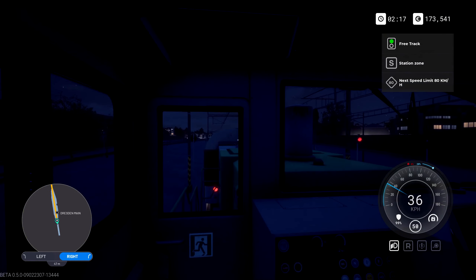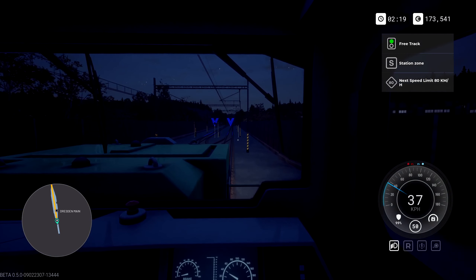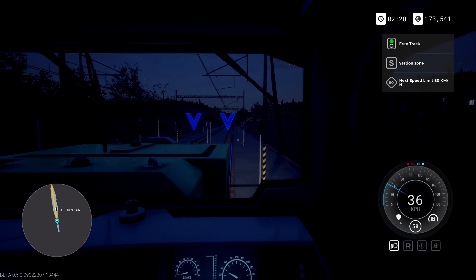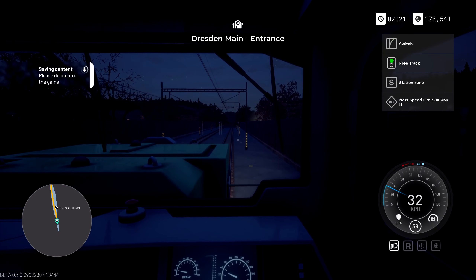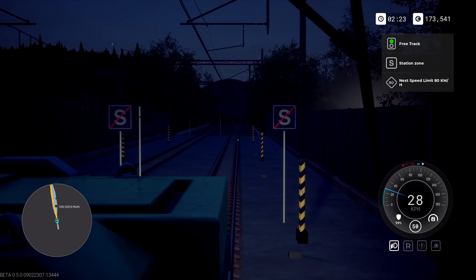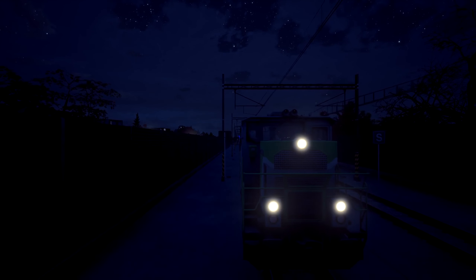The stations definitely need to be highlighted better — that would be nice. We don't want to leave the station. Let's get rid of the power, let's add a bit of brake. Where does this even go? I wish I could turn around here. It's just a dead end.